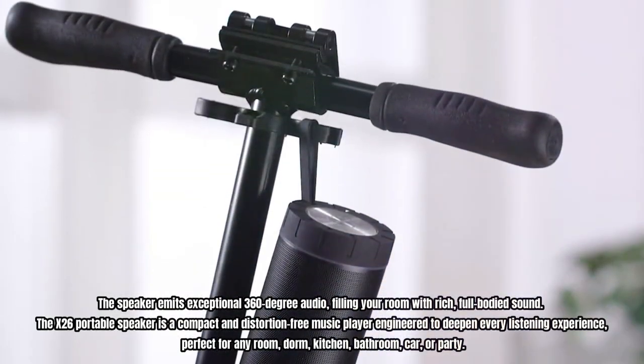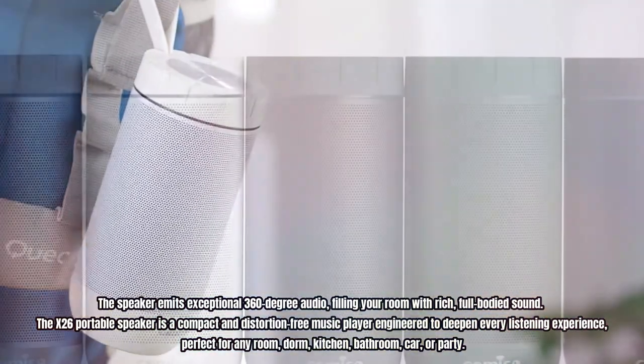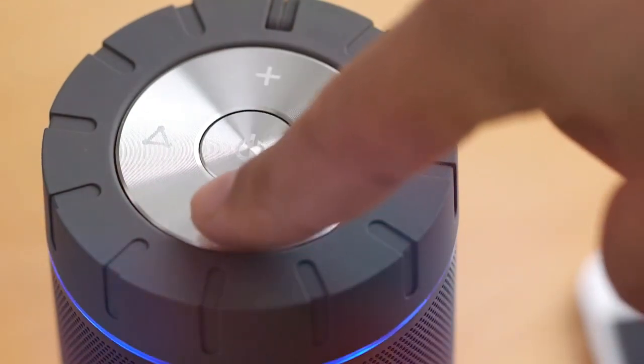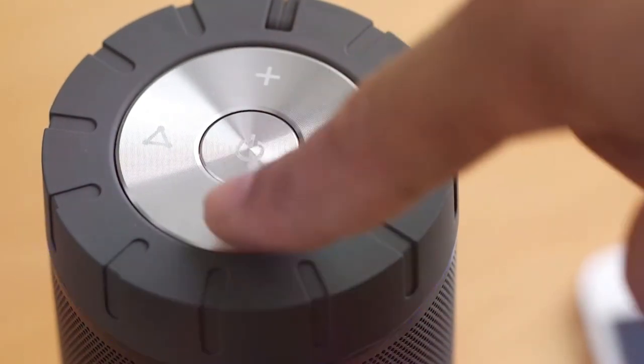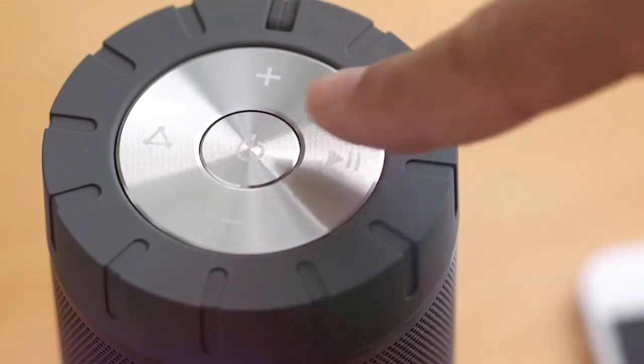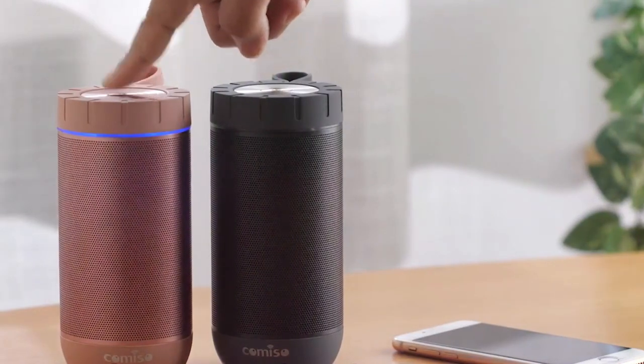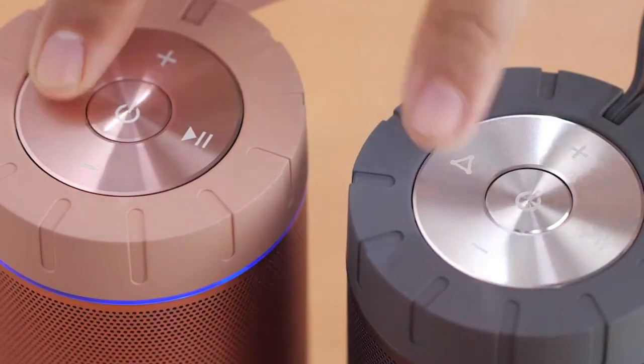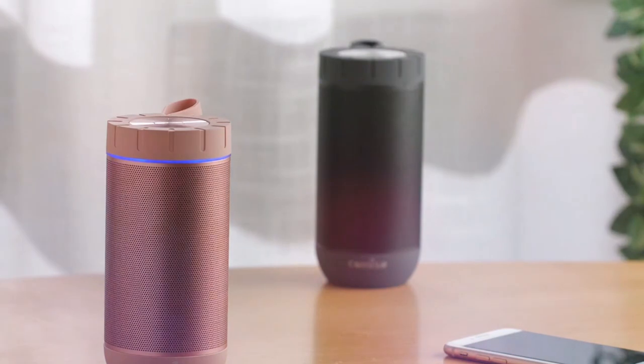It's perfect for any room, dorm, kitchen, bathroom, car, or party. It can stream music or audiobook services like Pandora or Spotify from your smartphone or audio device. Thanks to the true wireless stereo function, you can pair two Camiso X26 speakers for a real stereo experience, achieving true wireless Bluetooth pairing for left and right channels separated.